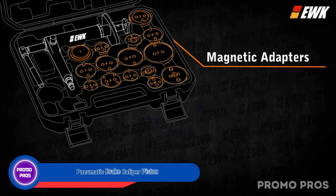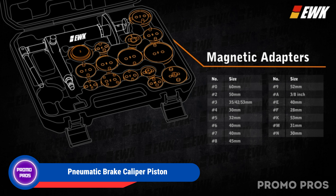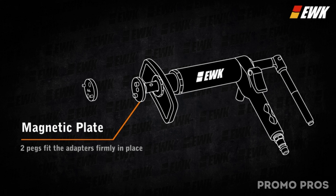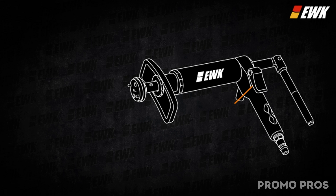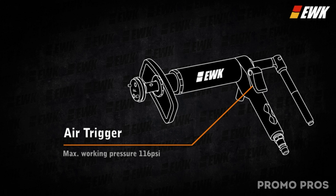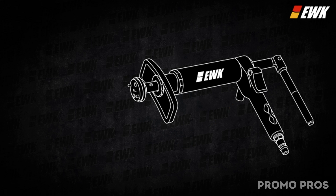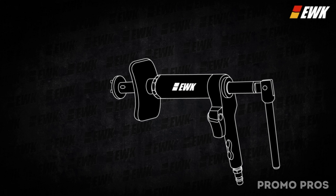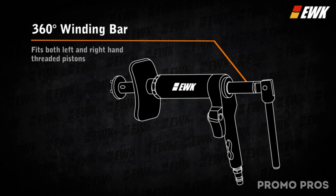Revolutionize your brake maintenance routine with the EWK pneumatic brake caliper piston tool — the key to swift and hassle-free rewinding of rear disc brake caliper pistons. With a robust working pressure of 114 psi, this tool guarantees efficiency in brake replacement. The inclusive kit with various adapters caters to nearly every vehicle globally. Thanks to its smart design, the 360° rotating swivel handle adapts to different pistons, and magnetic pins securely hold adapters in place, streamlining your brake service and saving you precious time.